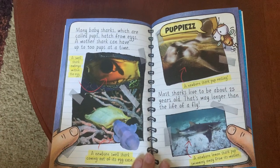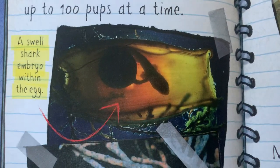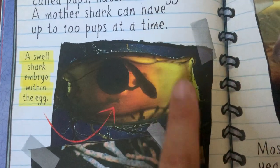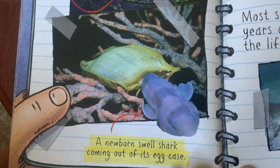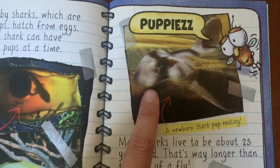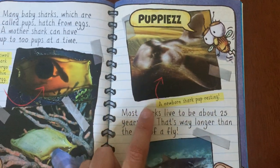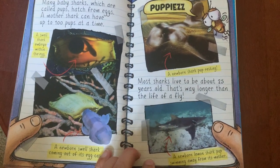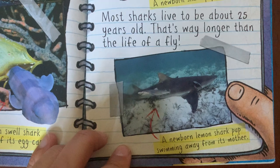Many baby sharks, which are called pups, hatch from eggs. A mother shark can have up to 100 pups at a time. Here's a small shark embryo within its egg — you can see the little one inside the egg sac. A newborn swell shark coming out of its egg case. Just like baby dogs are called puppies, baby sharks are called pups. Here's a newborn shark pup resting, and a newborn lemon shark pup swimming away from its mother. Most sharks live to be about 25 years old — that's way longer than the life of a fly!